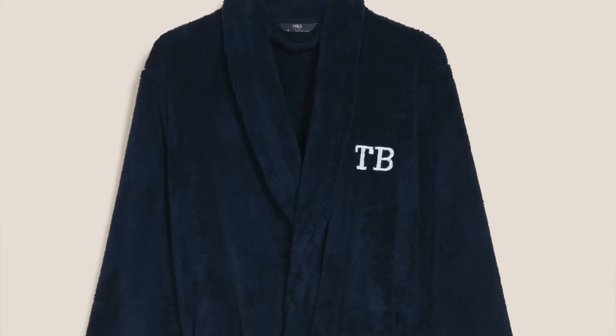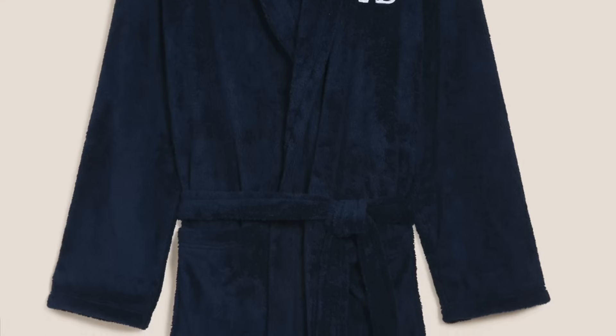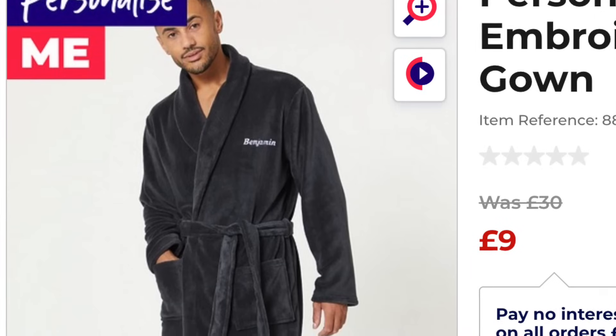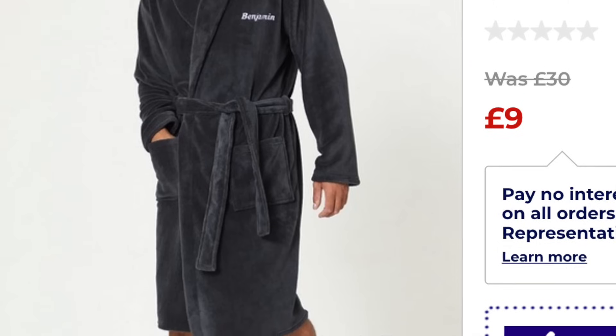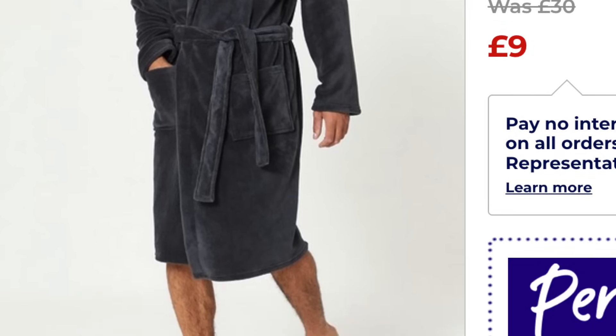I also spotted in Marks & Spencer they do personalised dressing gowns — these super soft ones — at £39.50 with initials on them. I think that is a brilliant price. But if you're on more of a budget I've got an even cheaper one: currently you can get this one personalised with full text on there, not just the initials, for the absolute bargain price of £9. I love mine. I've had it for a few years now — it's really soft and it washes really well.